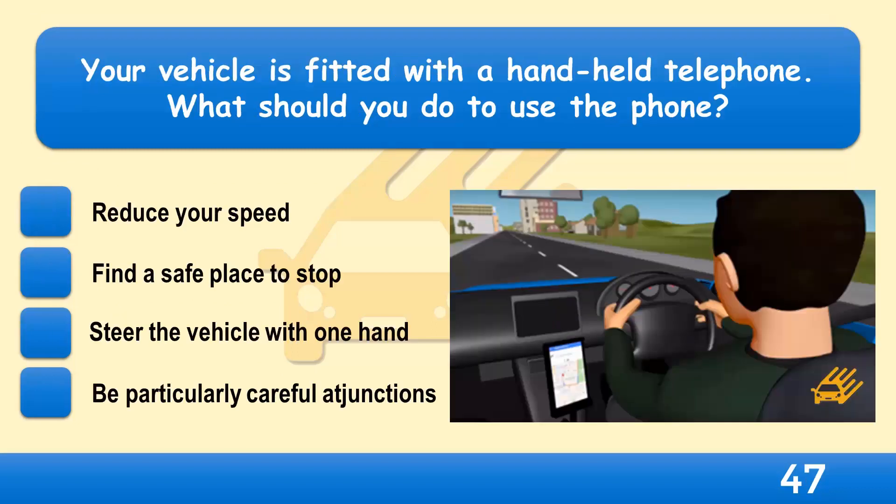Your vehicle is fitted with a handheld telephone. What should you do to use the phone? Reduce your speed, find a safe place to stop, steer the vehicle with one hand, or be particularly careful at junctions?